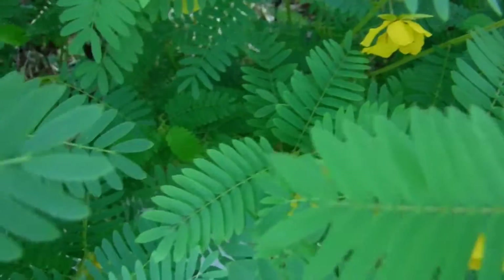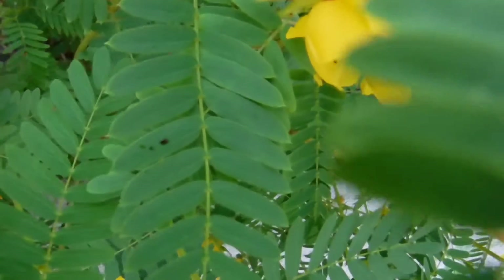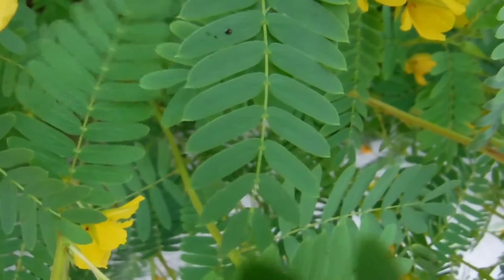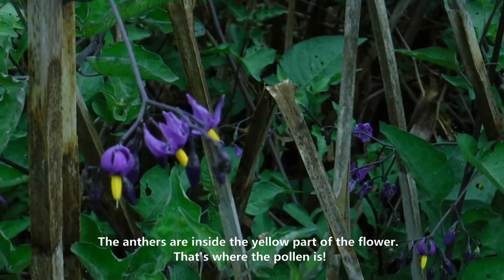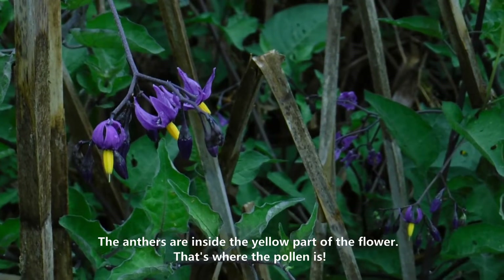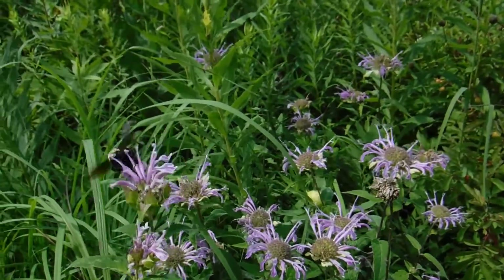Do you hear that? Do you know what that is? That is the sound of pollination. So how can pollination have a sound? Well, it all comes down to what the bees are doing in order to get to the pollen. Certain types of plants don't keep their pollen on the outside of the anthers like you're used to seeing. Instead, the pollen is trapped within the anther — maybe there are small slits as openings in the anther — but it's going to take some extra work to get the pollen out, and that's where that buzzing sound comes in.